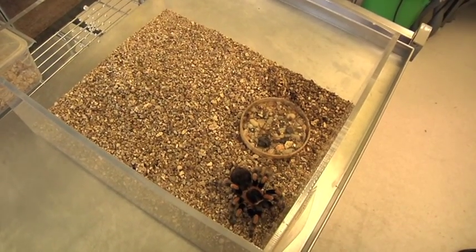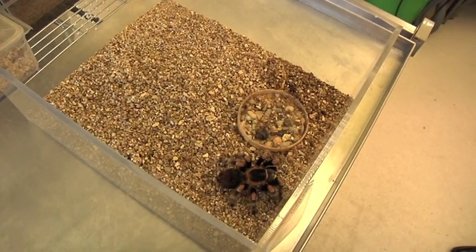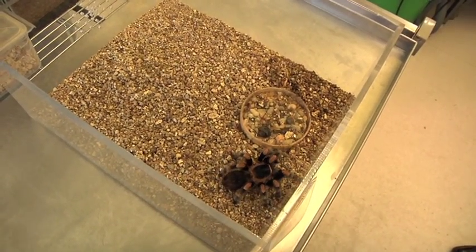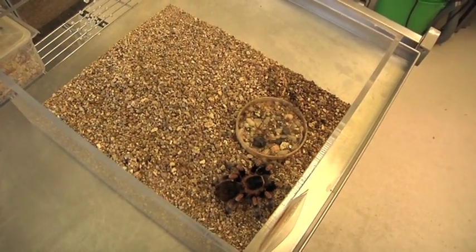Oh, and here she goes — she's going to start to lay down some silk now. Some people have called this the victory dance. They turn around several times laying down a little pad of silk.